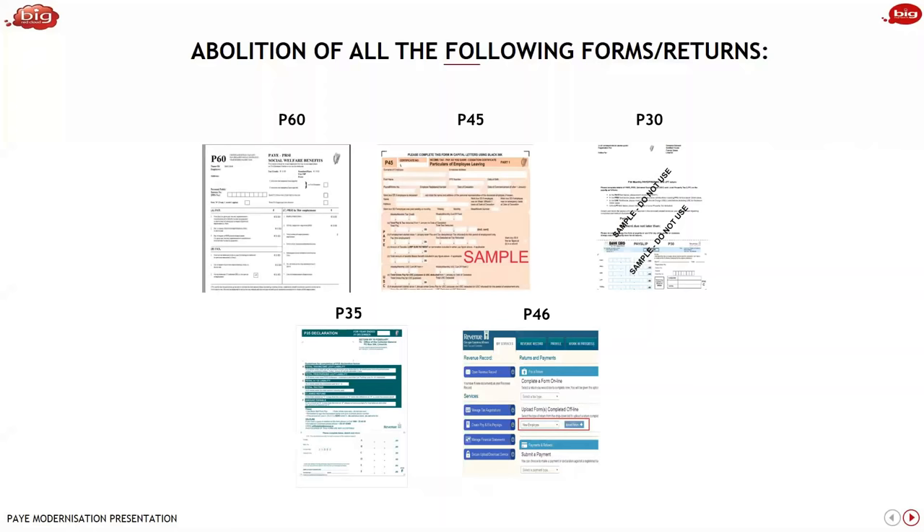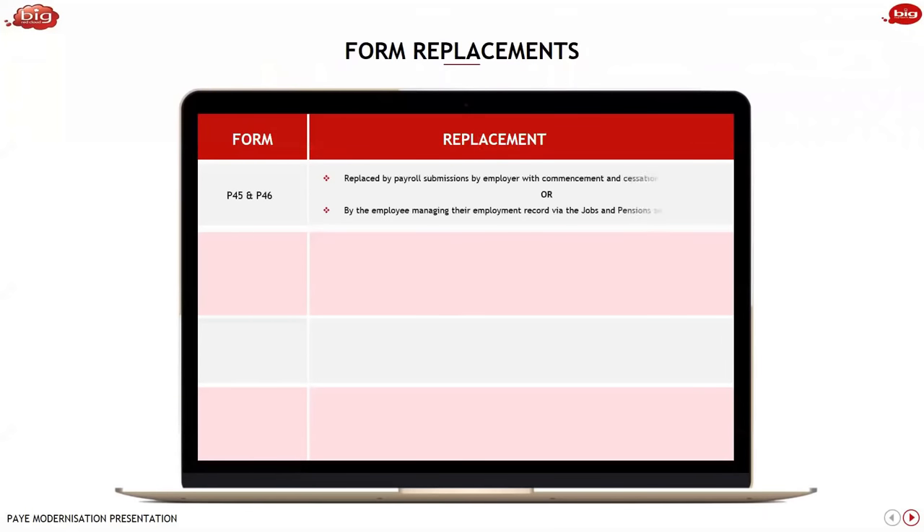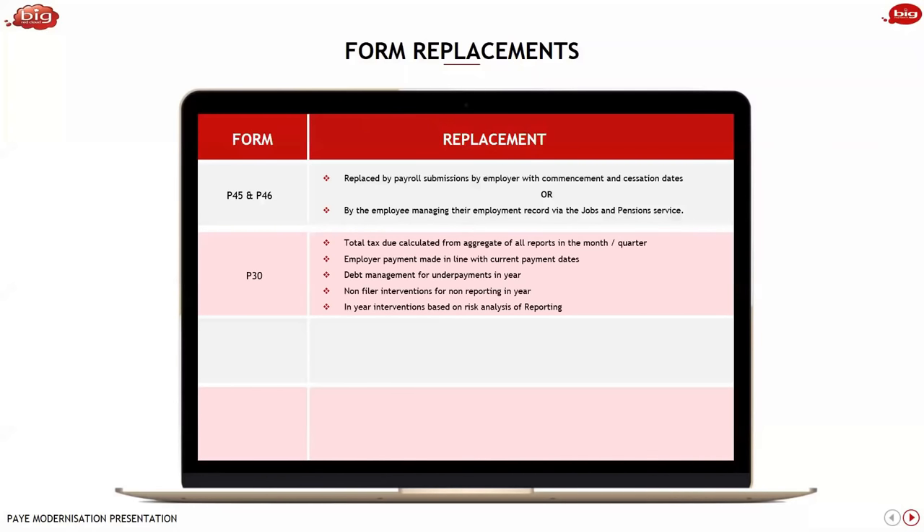All P forms — P60, P45, P30, P35, P46 — are all being abolished. The P45 and P46, which deal with employees joining and leaving companies, are replaced by a payroll submission by the employer with a commencement and cessation date — that flags revenue that somebody has left or joined. Employees can also manage their employment record in the jobs and pension section of My Account, encouraging them to split credits across new and existing employment. The P30 is gone because the total tax is based on the total of all submissions during the year — employer payment can be made in line with current payment dates. Revenue will be doing debt management for underpayments and non-filer interventions based on risk analysis.